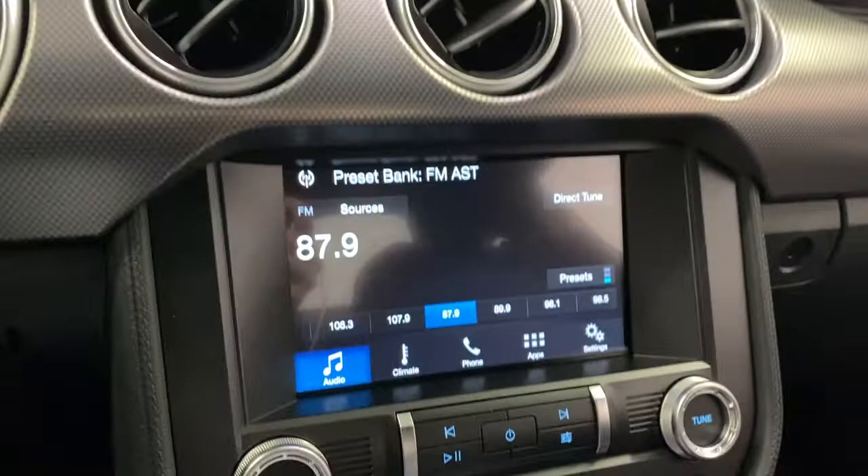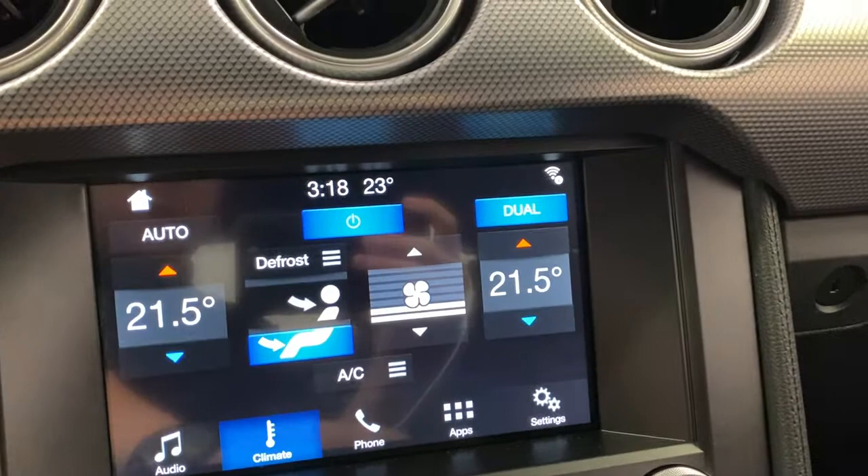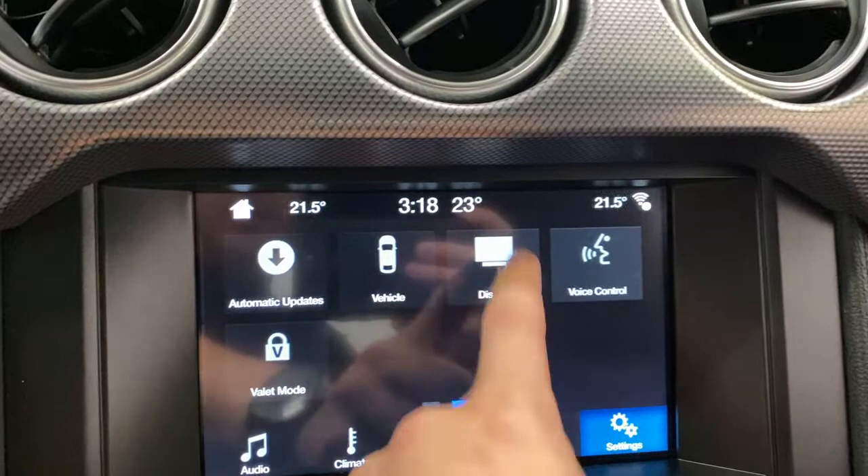This does include electronic climate control. You've got 4G hotspot for your phone, mobile apps, Bluetooth, display menu — lots and lots of features in here.